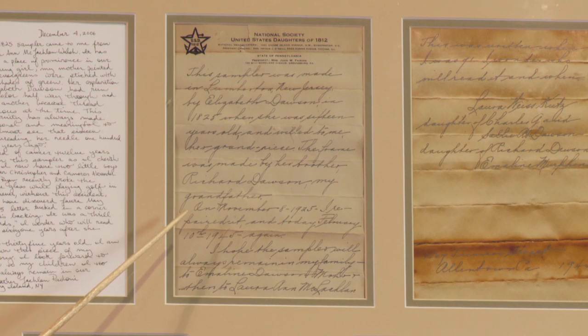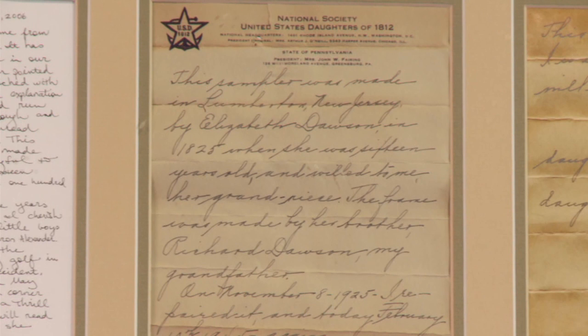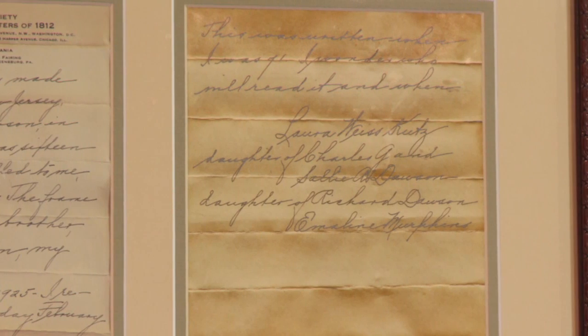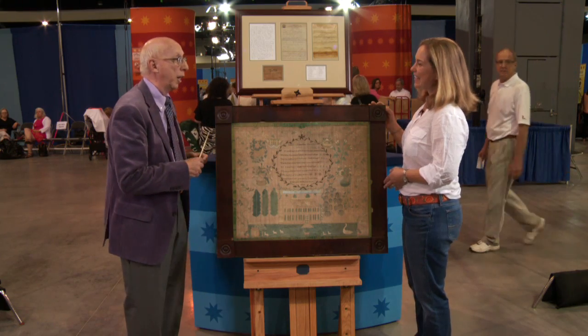My mom was named after her, and she tells the story that Elizabeth made this sampler when she was 16. She writes: 'I hope it will always stay in our family, and I am 71 years when I write this, and I wonder who will find it and when.' So if it weren't for my son Ryan and his golf ball, I never would have found Laura May Weiss-Kutz's letter.